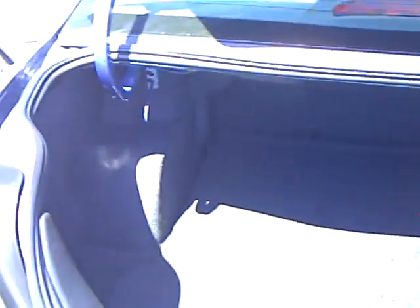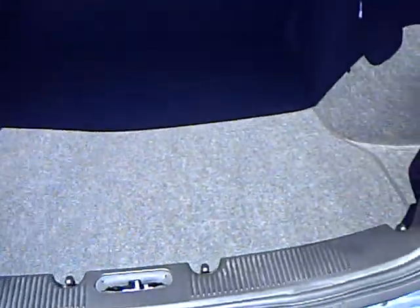Let me check out this trunk space here. It's got a nice trunk. Plenty of space back there for all your needs.